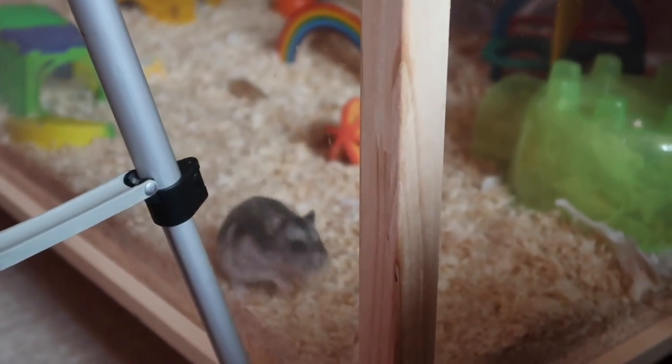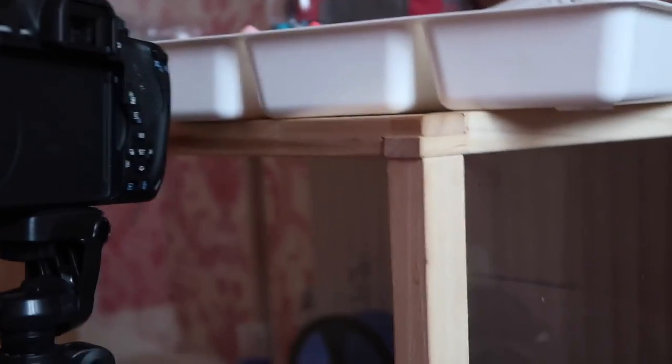Look who's just come out of her house — she's so cute! Hello Cashmere. Unfortunately I can't pick you up because you've got a lot of stuff on top of your cage right now.